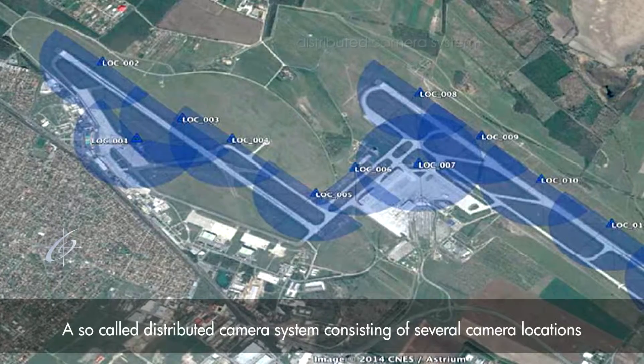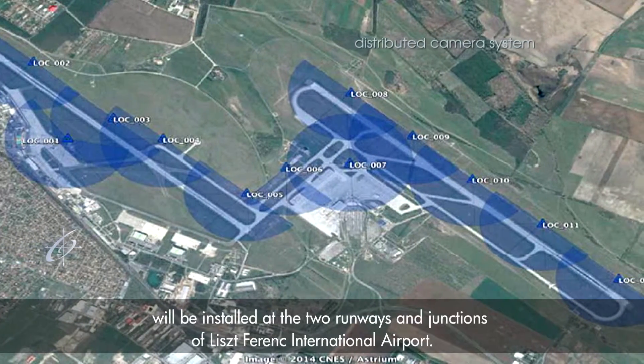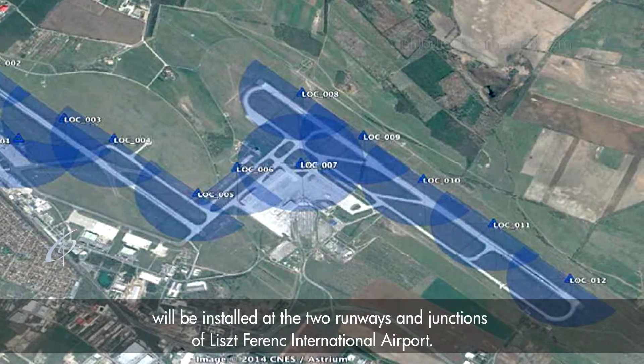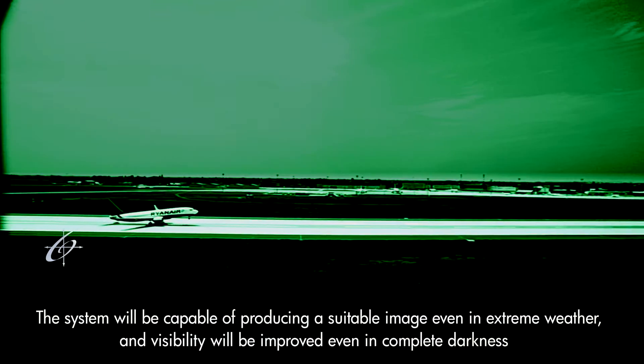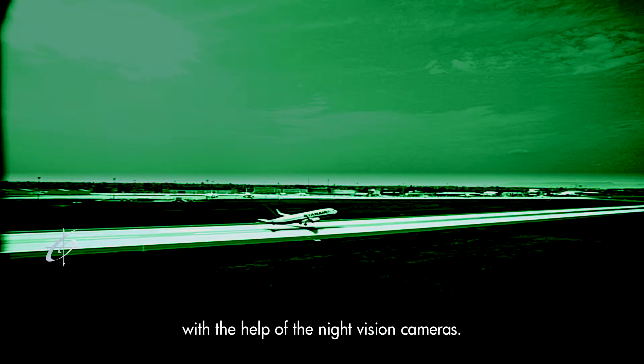A distributed camera system consisting of several camera locations will be installed at the two runways and junctions of Liszt-Ferenc International Airport. The system will be capable of producing a suitable image even in extreme weather, and visibility will be improved even in complete darkness with the help of night vision cameras.